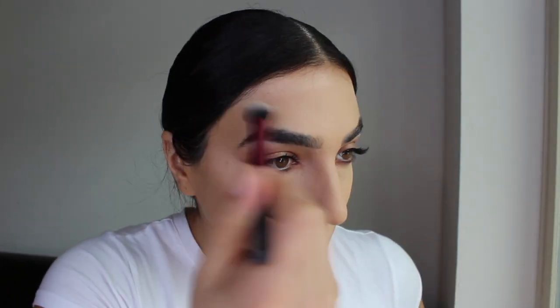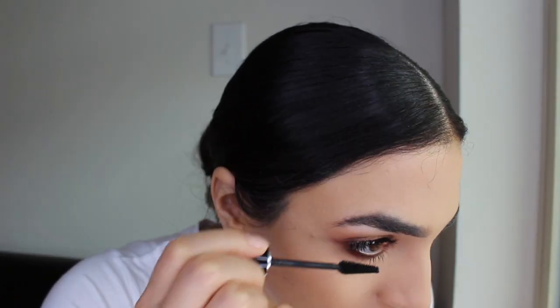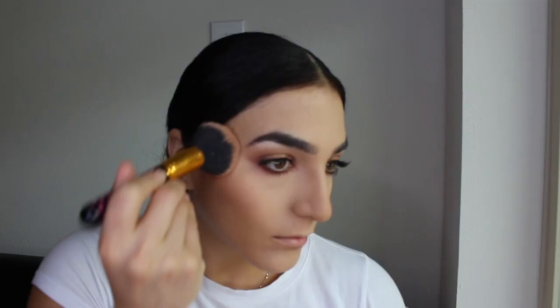I'm grabbing a brush to sweep off all the excess powder. To finish off the eyes I'm applying a little bit of mascara on my lower lashes. To contour I'm using the Hoola Bronzer, lightly contouring my cheekbones, forehead, nose, and underneath my lip to give a more plumped look. Then I'm going ahead and using that same Hoola Bronzer to generally bronze my whole face and bring some life back to it.